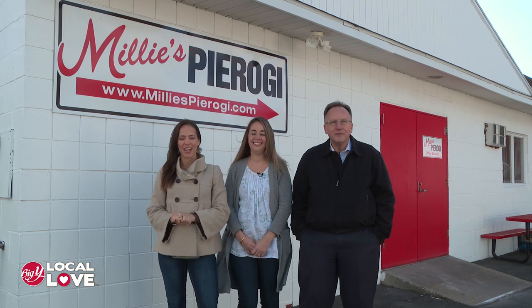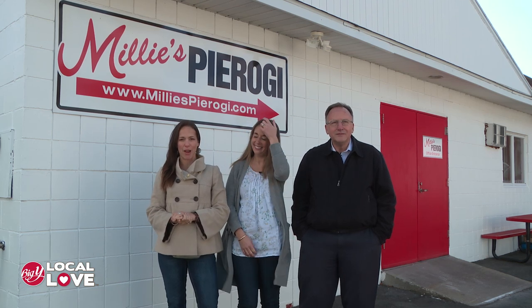Welcome to this episode of Big Y Local Love, where Big Y's Living Well, Eating Smart registered dietitian team visits local vendors. I'm Carrie. I'm Andrea. I'm Adam, the meat buyer at Big Y.